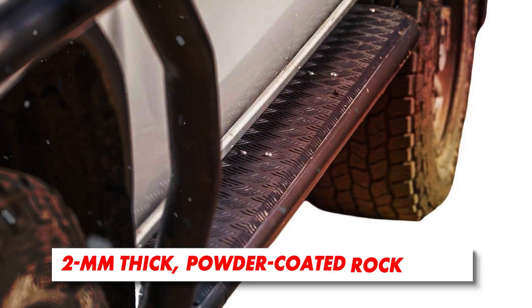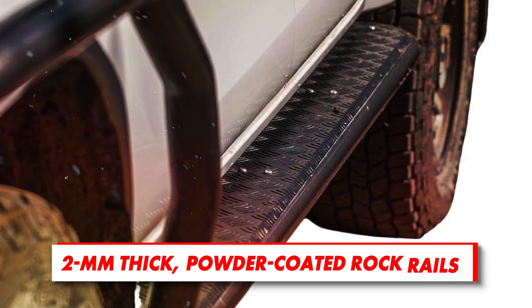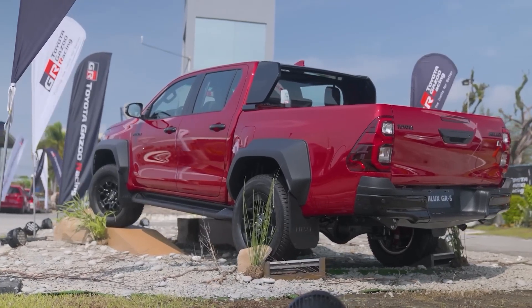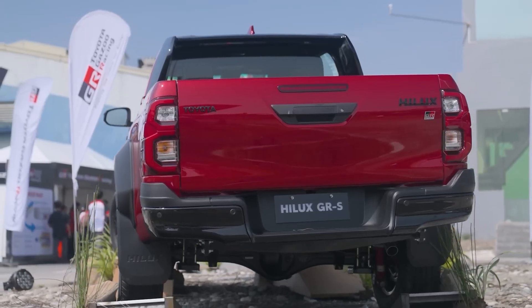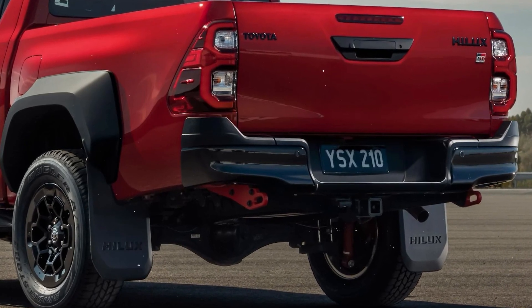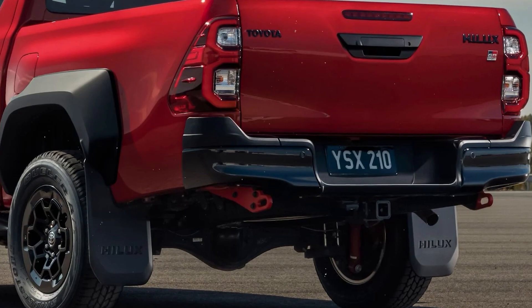The Hilux GR Sport also comes standard with two-millimeter-thick powder-coated rock rails that protect door sills and underbody. On the rear end, the GR Sport gets special treatment and brings a black bumper, along with a couple of red recovery points, a pre-installed tow bar, tow ball, and trailer wiring harness.